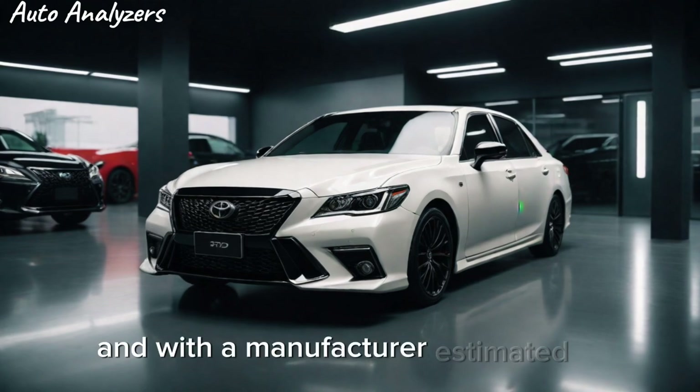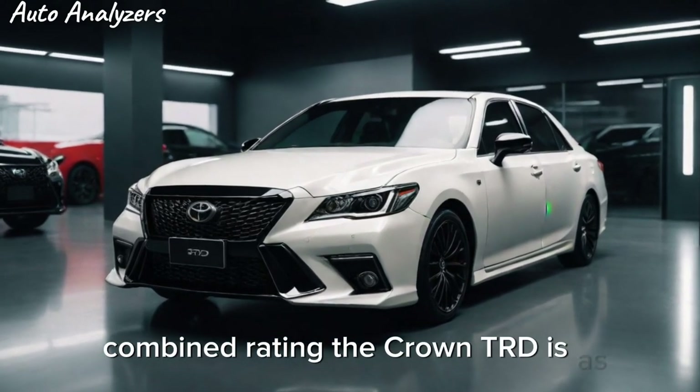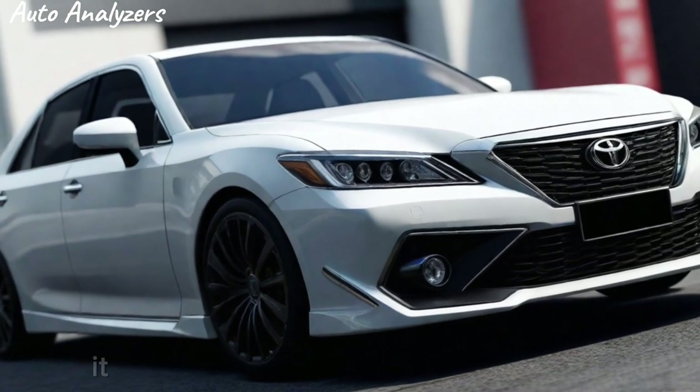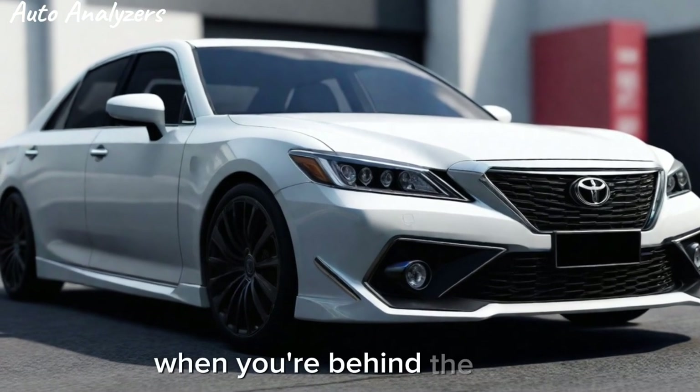And with a manufacturer-estimated 36 mpg combined rating, the Crown TRD is as economical as it is exhilarating. But the Crown TRD isn't just about what's under the hood — it's about the feeling you get when you're behind the wheel.